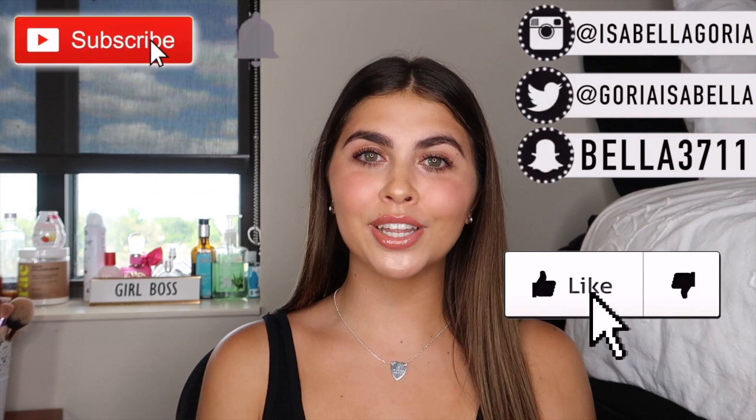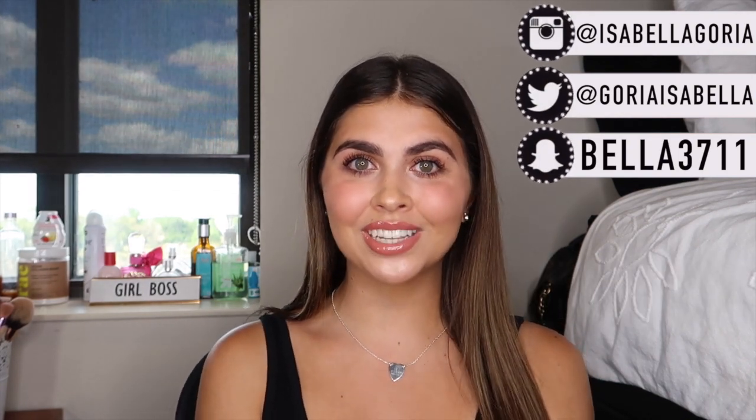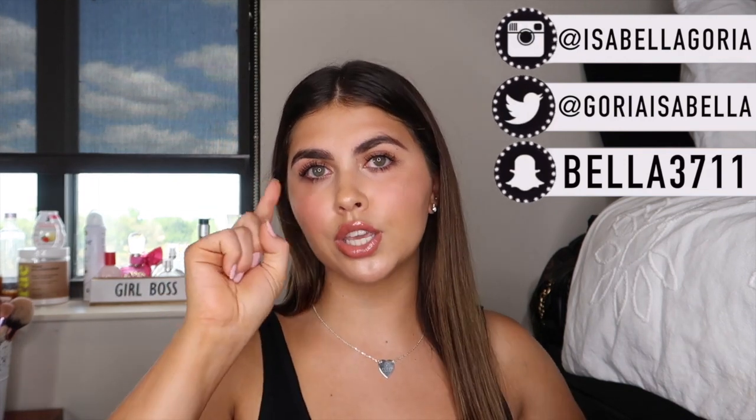Hi guys, what's up — it's Bella, welcome back to my channel, or welcome if you're brand new. I'm super excited for this video. Today I did a very natural makeup look — this is what I do on an everyday basis when I wear makeup. I kept it super simple; anybody can do this whether you're a beginner or more advanced. Be sure to give a thumbs up, subscribe, click the bell, follow my socials, and I'll link all the products in the description box so you can shop.